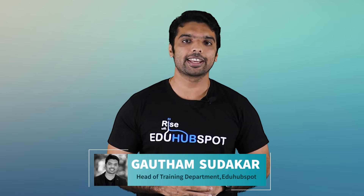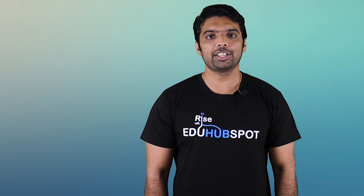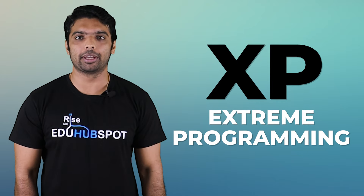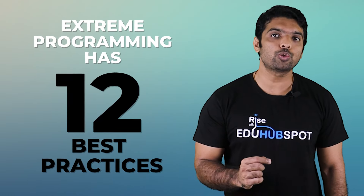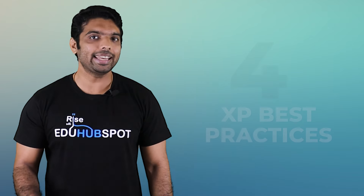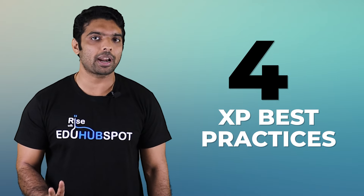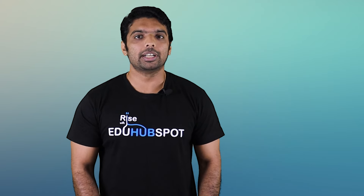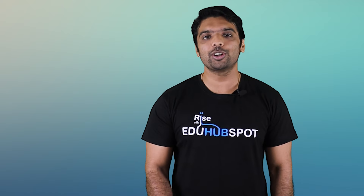My name is Gautam Sutakar. I am working as head of training department with EDU HubSpot. Before we start learning these best practices, let's try to understand an overview about XP. XP means extreme programming — it is an agile framework, similar to Scrum. Extreme programming has 12 best practices which software developers can use while writing code. In this video, I am going to discuss only four best practices that are very important for your PMP exam, explained in simple language that everyone can relate to.